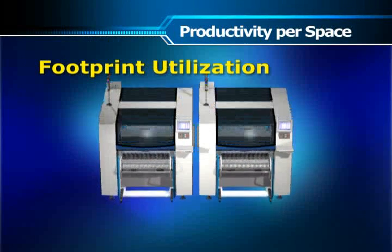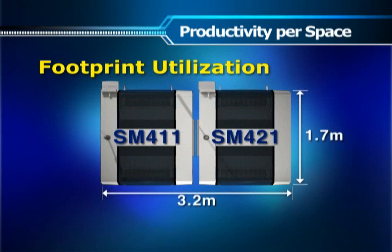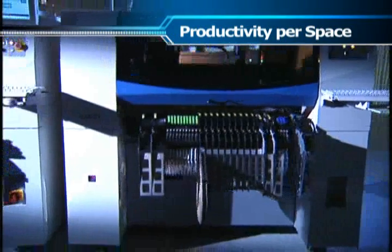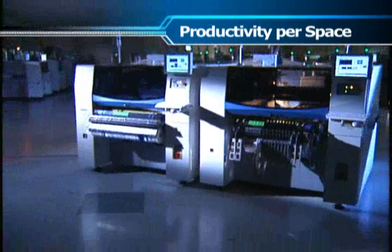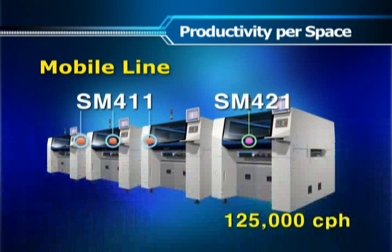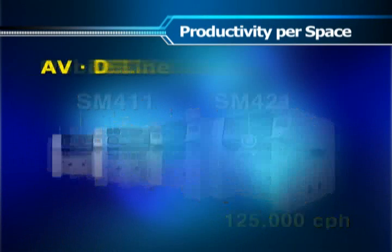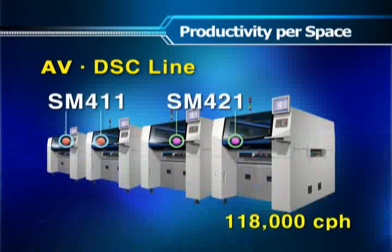By standardizing the dimensions of the chip shooter and odd shaped component placer, Samsung has succeeded in reducing overall line footprints. An inline system configured with SM400 series machines will achieve the highest level of productivity of 125,000 cph for mobile phone production and 118,000 cph for AV or DSC production respectively.